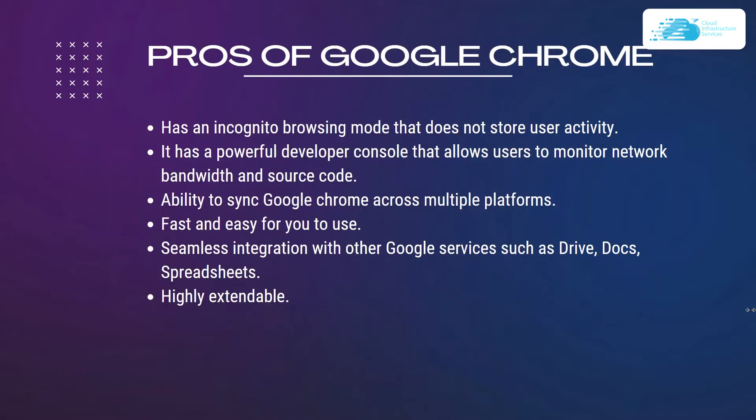Pros of Google Chrome include an incognito browsing mode that does not store user activity, a powerful developer console for monitoring network bandwidth and source code, the ability to sync across multiple platforms, fast and easy use, and seamless integration with other Google services. It is also highly extendable.